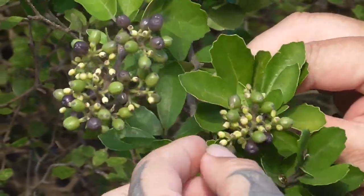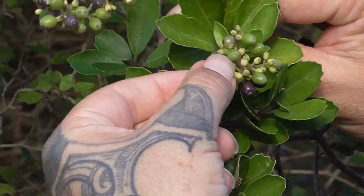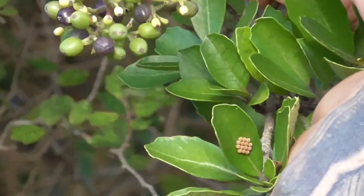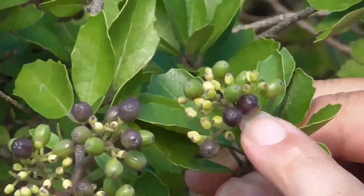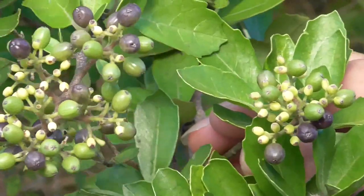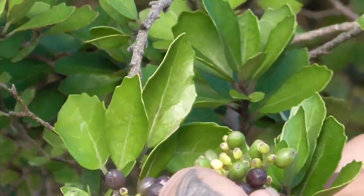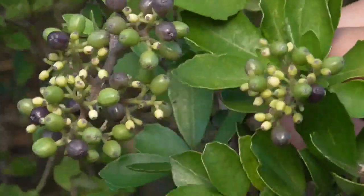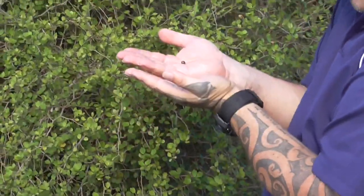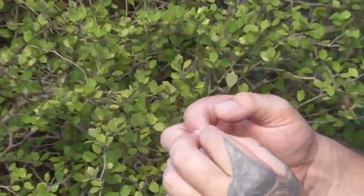The flowers start white, then they go into little berries, then into green berries, and then they go into a purplish black berry at the end. Now there's not much information about whether the berries were used for food, but the purple-black berries are edible — they are edible.